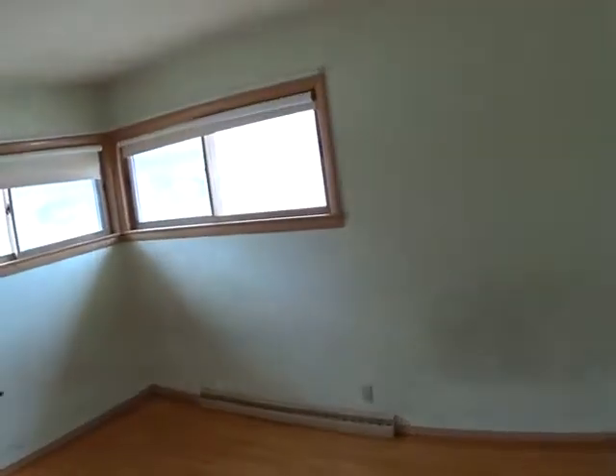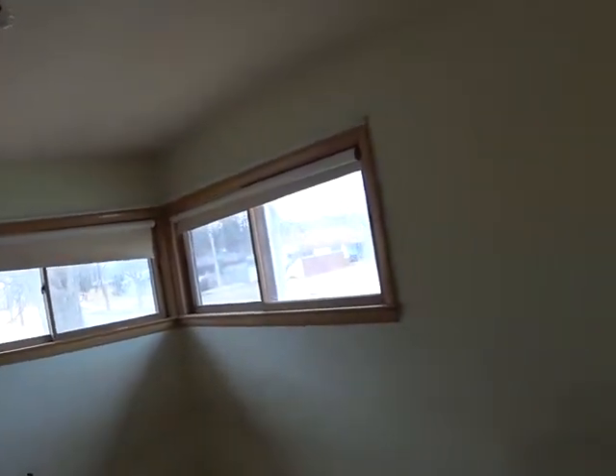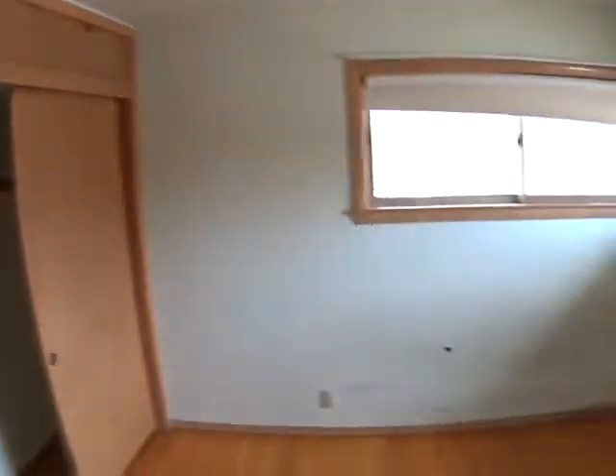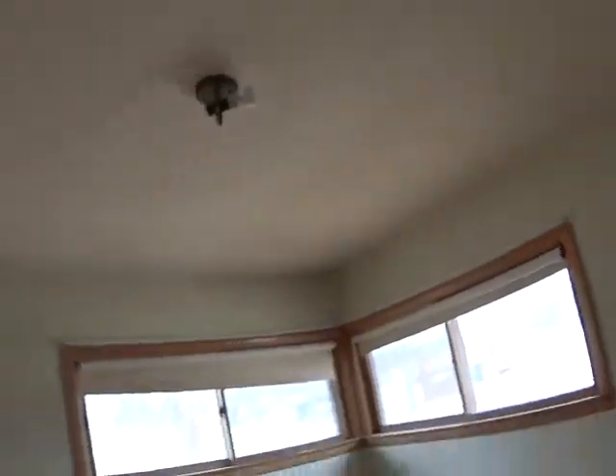There is another bedroom over here. This is a 3-bedroom, 1 and a half bath house. We are looking at 12 by 11 and a half. A little hole, but basic concept. This house is in pretty good shape. The electric is working, which is good. The fan is working above.